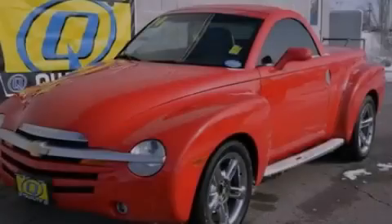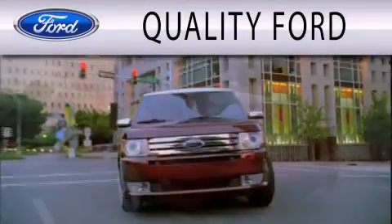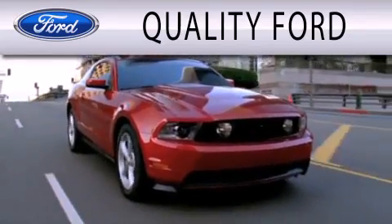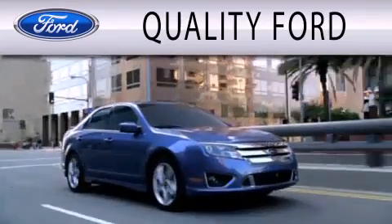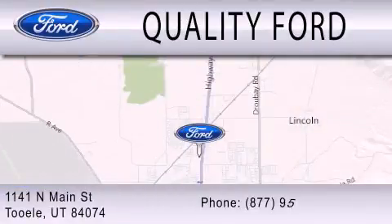Contact us today to arrange your test drive. Quality Ford is dedicated to doing everything possible to ensure that the experience you have selecting your next vehicle is as pleasant as possible. We are located at 1141 North Main Street in Tool.